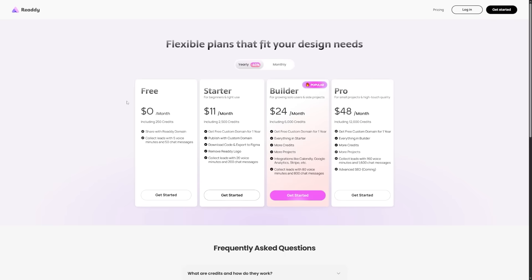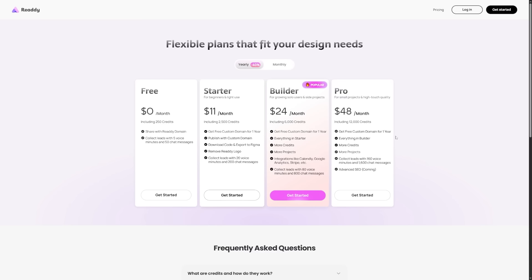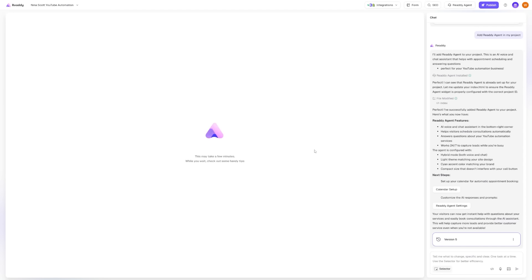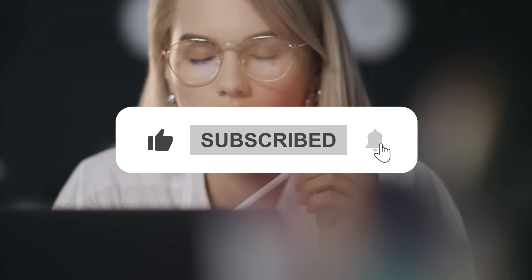Pricing is straightforward. Ready offers a free plan so you can try it out. To connect your own domain and unlock more features, you'll need to upgrade — plans usually start around $11 to $20 a month, which is much less than hosting, booking software, and design costs put together. Go to Ready, start a new project, and try it. Make a site for your own business or for practice, play with the agent, send a test form, and book an appointment. You'll see how easy it is once you try it. You'll find the link in the description. What type of website will you create with Ready? Let me know in the comments below, and don't forget to like and subscribe.